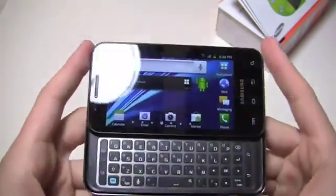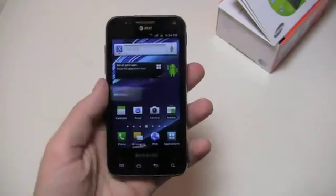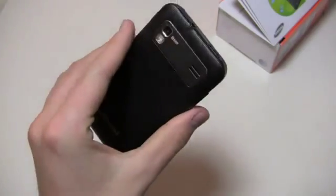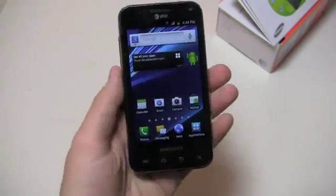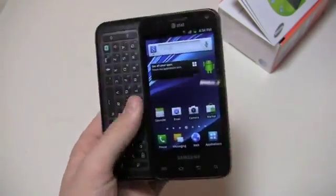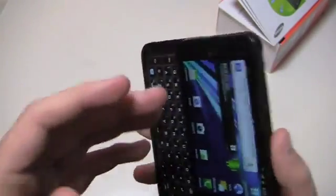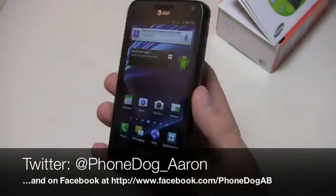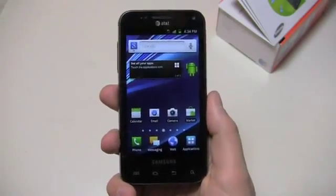Much more coverage to come on PhoneDog.com with the Samsung Captivate Glide. We'll take a look and see if it's one of the best Samsung devices made, if there are better devices available on AT&T. Stay tuned for dogfight coverage as well. Be sure to like us on Facebook at Facebook.com/PhoneDog — we're always doing giveaways. Let me know what you think about this device, whether you need that keyboard or not, if you're holding out for a better Android device or a better iPhone. PhoneDog_Aaron on Twitter, and Facebook.com/PhoneDogAB. Thanks for watching — we'll see you next time. Have a great weekend.